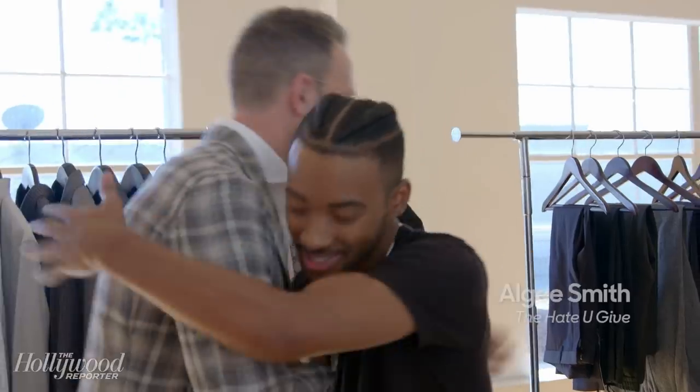What's up man? Algie, good to see you. Nice to meet you. How you doing? Doing good, man. How about you? I'm good. So Algie, you have sick style. I don't know who your stylist is, but he or she is great.